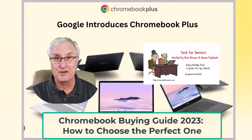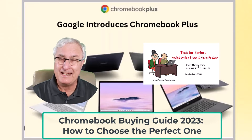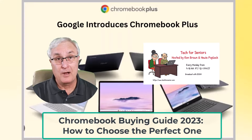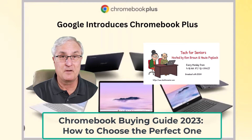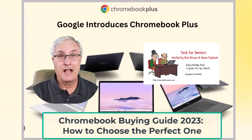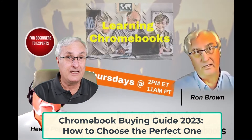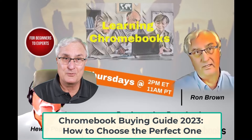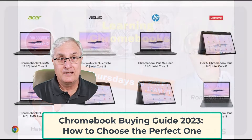It's Ron Brown with Tech for Senior. This video is about Chromebook purchase considerations. About 10 years ago I bought my first Chromebook. Prior to that, for the five years leading up to it, Chromebooks were only sold to school districts and were not commercially available to the public. I was fortunate enough to get one of the first Chromebooks made by Samsung, and that started my journey. It's now October 2023 and the choice for Chromebooks has never been better — I have a Pixel Book that still is doing well.